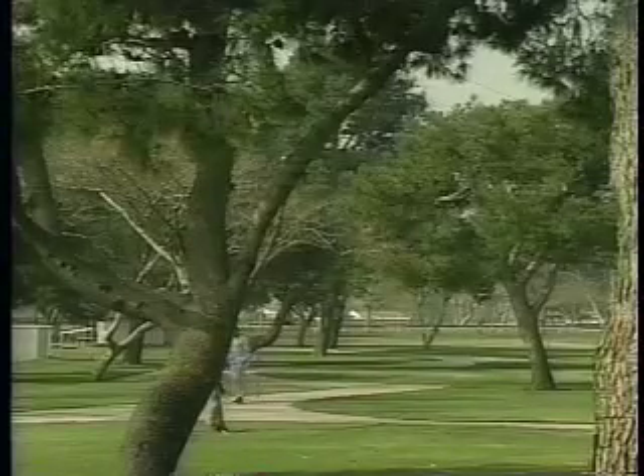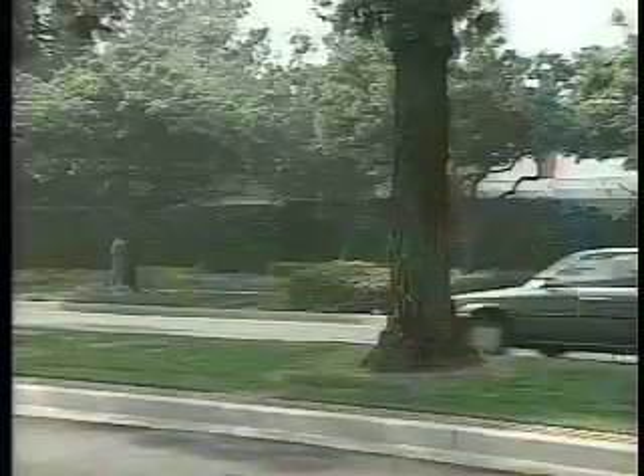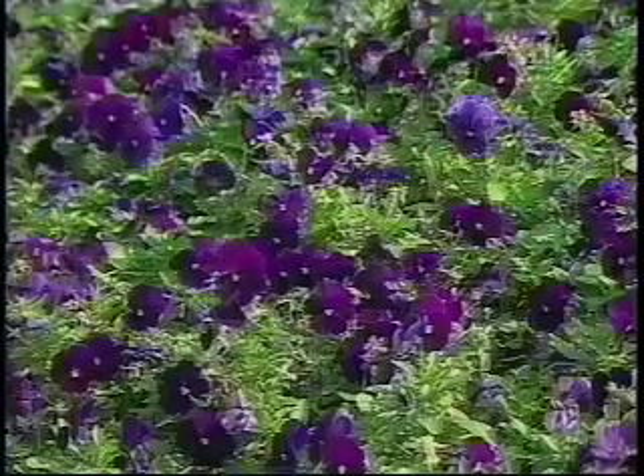Residents can be proud that Cerritos parks, streets, and schools are green with lush lawns, flowering plants, and trees. And they can be just as proud of what's underground.